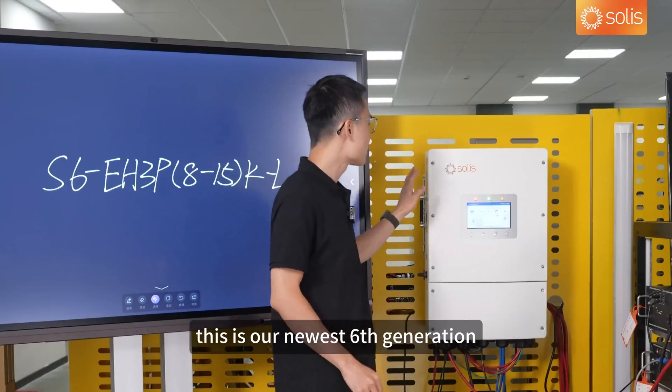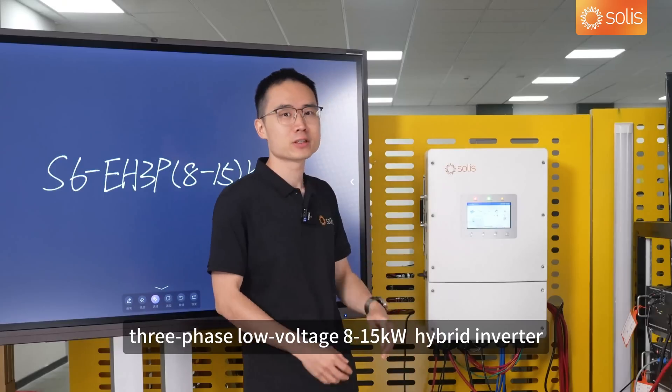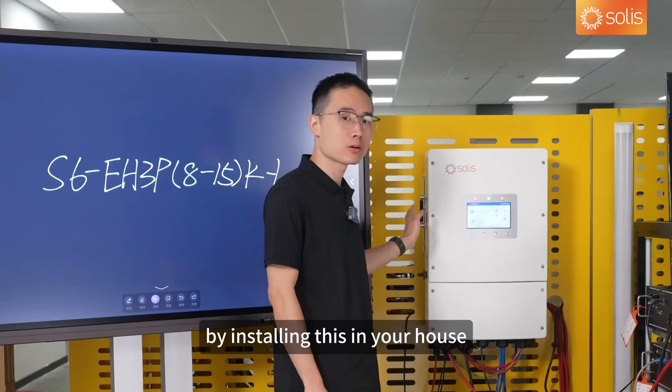Hello everyone. This is our newest 6th generation 3-phase low-voltage hybrid inverter, and today I would like to talk about the benefits you get by installing this in your house.